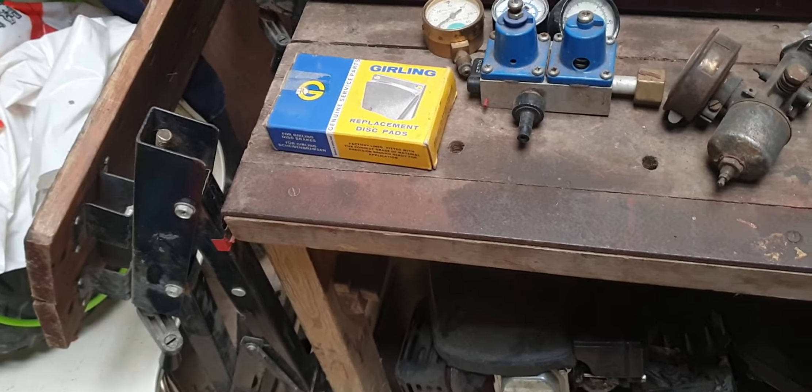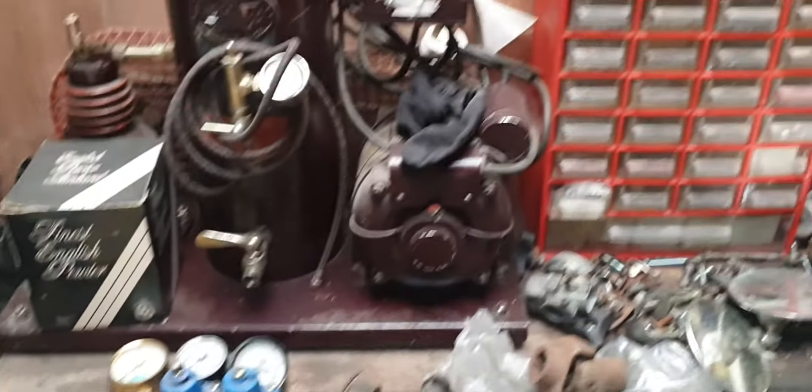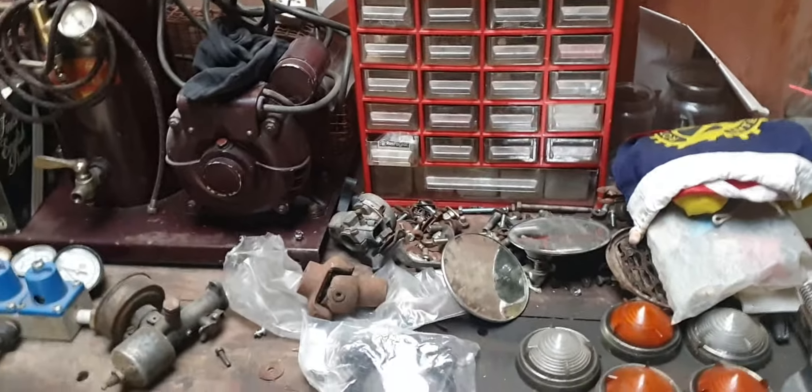There's brand new old stock here as well. If anyone's got any idea about stuff they might want to buy, please do message me.